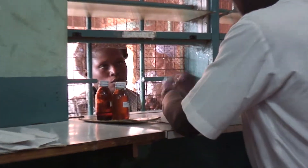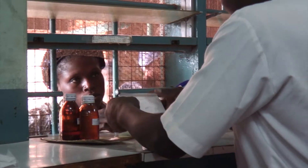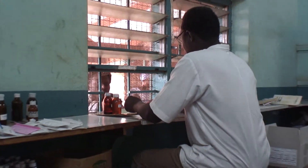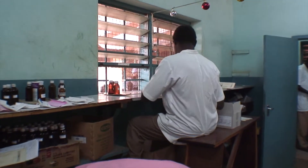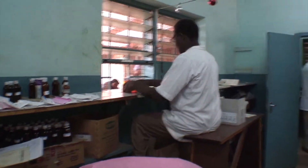He calls patients up as he gets to their card. They give him the receipt and then he gives them the medicines and tells them how to take them. If they have to go anywhere from here — like to theater, for x-ray, or back to lab — then we can route them back after leaving here.